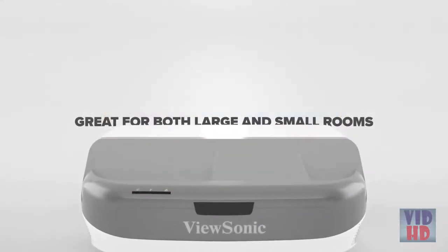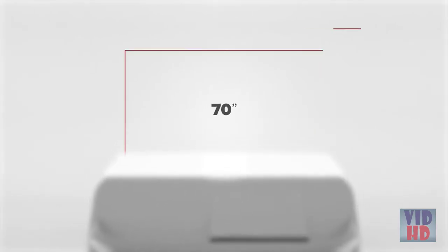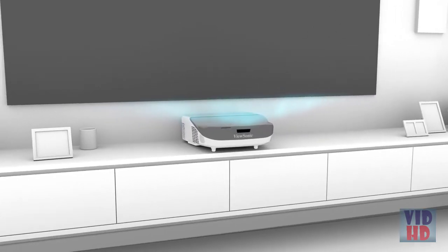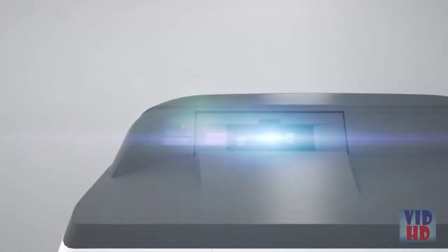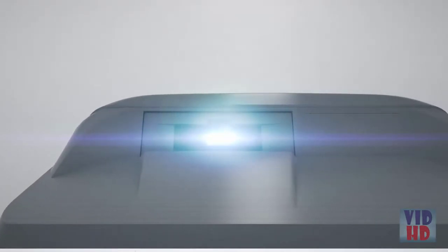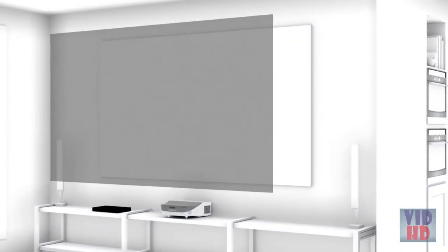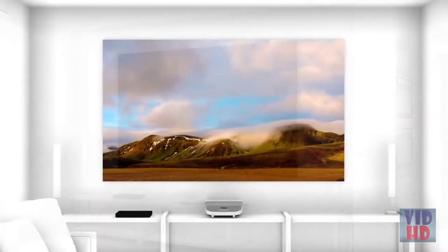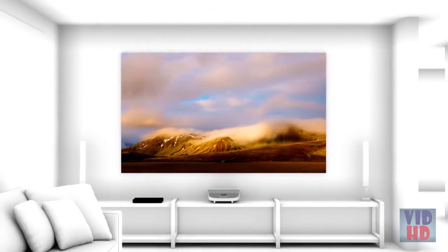These projectors are great for both large and small rooms, with screen sizes ranging from 70 inches to 150 inches. With the projector placed just inches away from a wall, there are no tangled wires and no distracting shadows. To take full advantage of the incredible images projected, we recommend pairing our Ultra Short Throw projectors with our optional black diffuser screen, which enhances contrast and helps eliminate washed out images in ambient light.